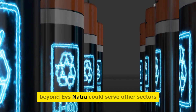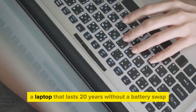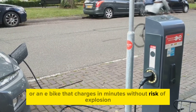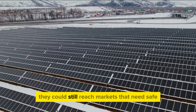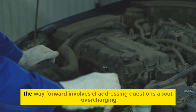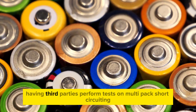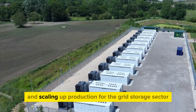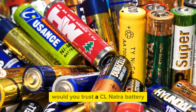Beyond EVs, Natra could serve other sectors — imagine a drone that flies in intense snow, a laptop that lasts 20 years without a battery swap, or an e-bike that charges in minutes without risk of explosion. Even if CL does not produce Natra batteries for EVs, they could still reach markets that need safe, cheap, cold-tolerant batteries. The way forward involves CL addressing overcharging risks, having third parties perform tests on multi-pack short-circuiting, and scaling up production for the grid storage sector. But the bigger question is: would you trust a CL Natra battery?